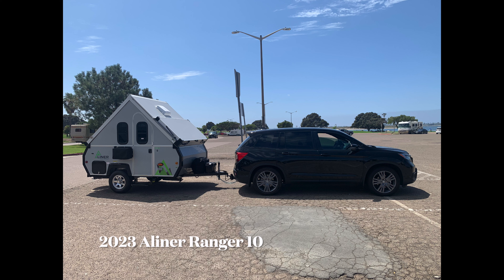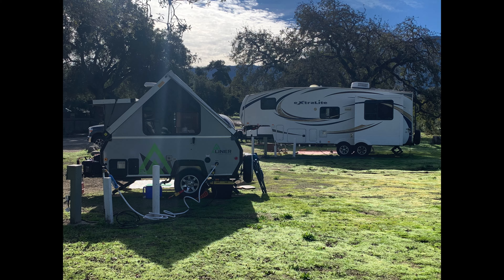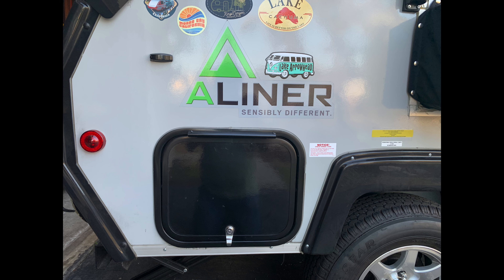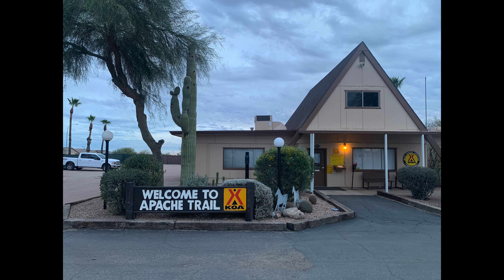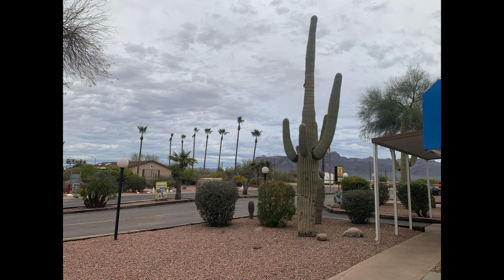I'm the guy you see on the highway tugging a tiny A-liner. It's usually the smallest trailer in the campsite but the one that gets the most attention. In today's episode I'm going to explore three of my favorite things as I journey to Arizona: driving, camping, and baseball. I'll also offer some insights on my stay at a KOA campsite for the first time as well as lessons learned from my travels in my tiny A-liner. Welcome to Have Map, Will Travel.